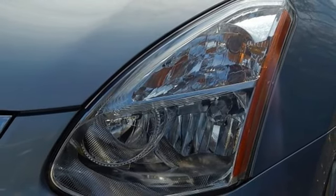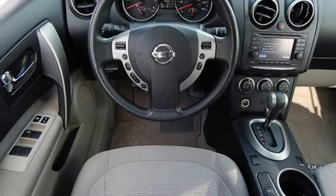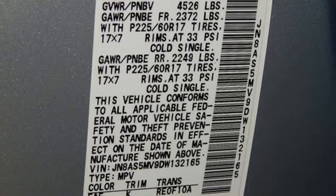Manual tilting steering column, inline four-cylinder engine, express open and close sliding and tilting sunroof, gas pressurized shocks, and external memory control.